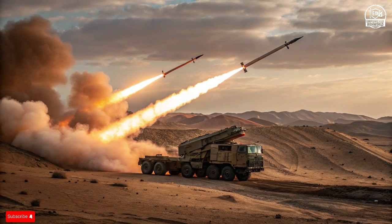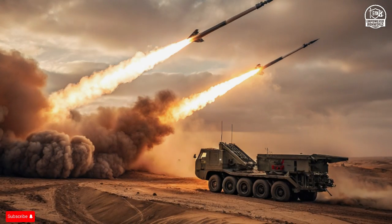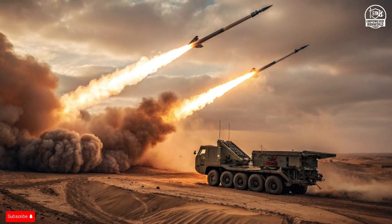And then there's Iron Beam — a completely different approach to defense. Instead of firing rockets, Iron Beam uses concentrated laser energy to burn through targets at the speed of light. It can take down drones, mortars, and short-range rockets within seconds, silently and almost invisibly.